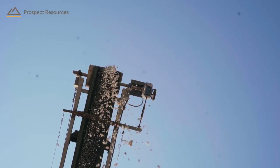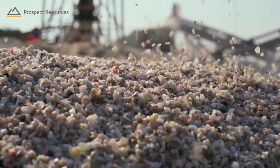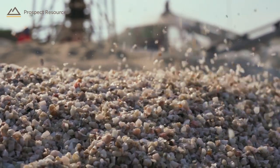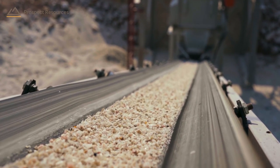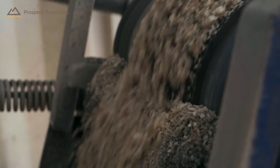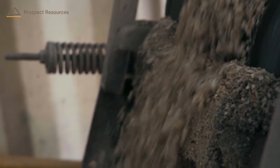Before commissioning the pilot plant and during current operations, Prospect Resources have needed to mine fresh hard rock material. This has been achieved timeously and efficiently. The main pegmatite has been where it was predicted and met expectations of grade and tonnage.